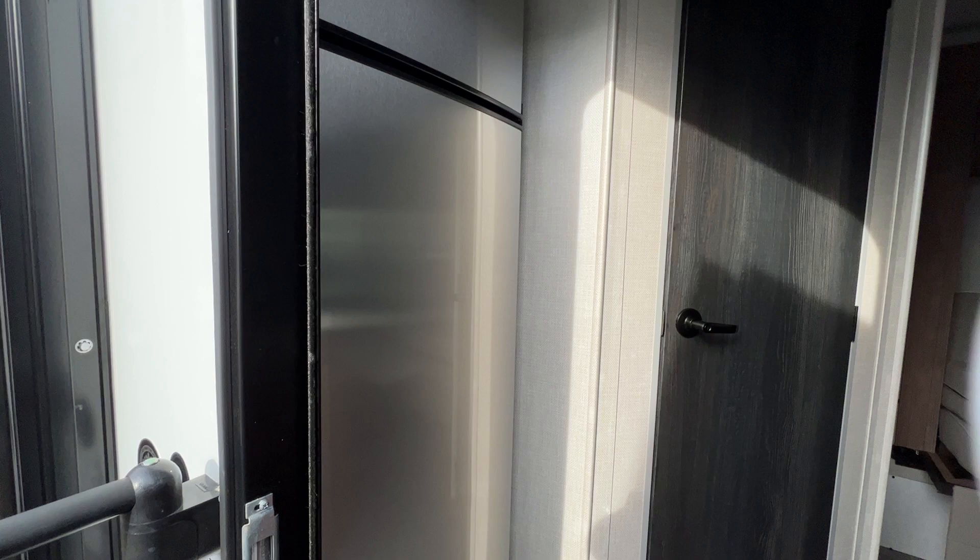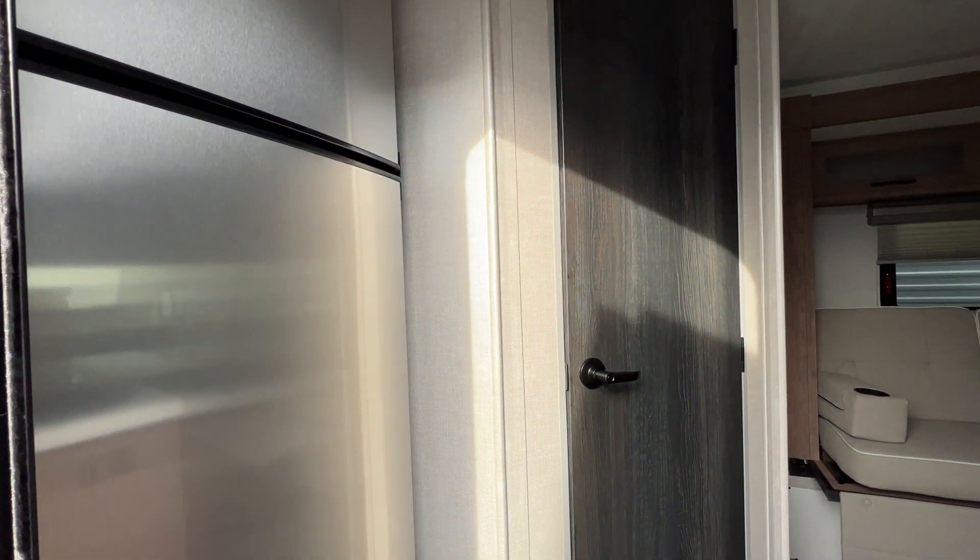First thing you'll see, nice big refrigerator. This unit does have solar on board.